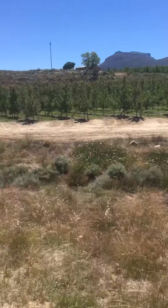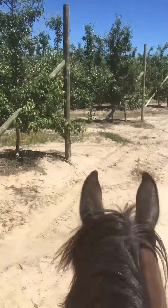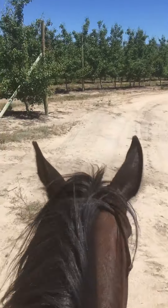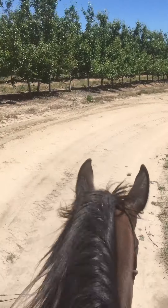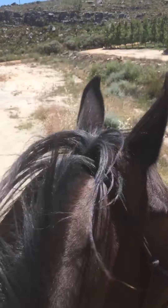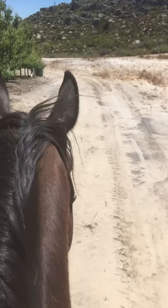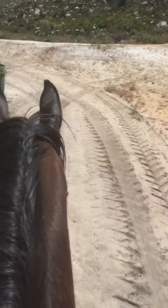What a lovely place to be able to ride — this is just stunning and so perfect for Shadow. Nice soft ground, sometimes hard ground with stones and rocks, a bit of everything to keep his feet good, healthy, and strong. And I think he's also enjoying the scenery by the looks of it. Good boy.